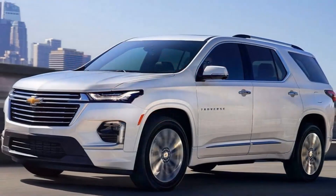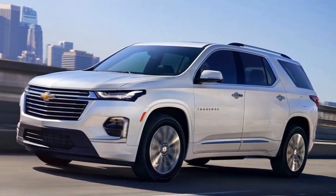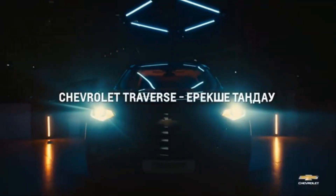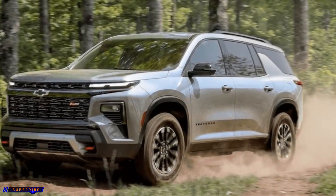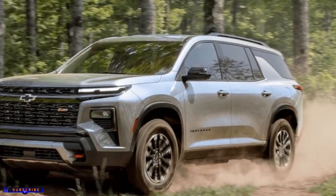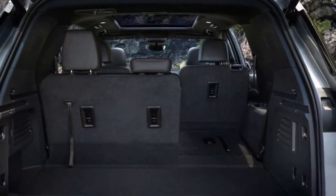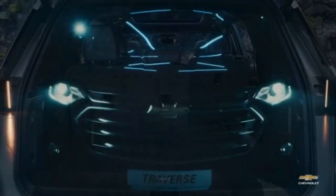Should you buy the 2024 Traverse? If you prioritize interior space and practicality over driving dynamics and a luxurious feel, the 2024 Traverse is a strong contender. It offers a lot of SUV for the money, with a starting MSRP around $34,000. However, if you're looking for a more engaging driving experience or a more upscale cabin, you might want to consider rivals like the Honda Pilot or the Toyota Highlander. Ultimately, the Traverse remains a solid option for families who need a spacious and comfortable three-row SUV.